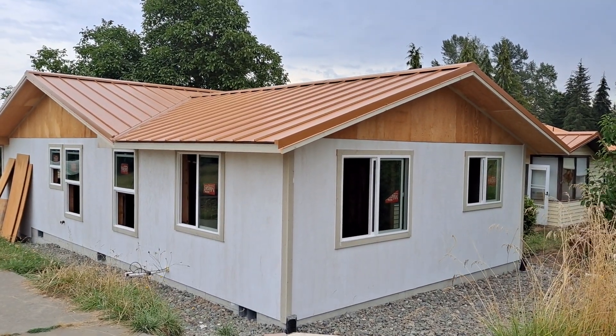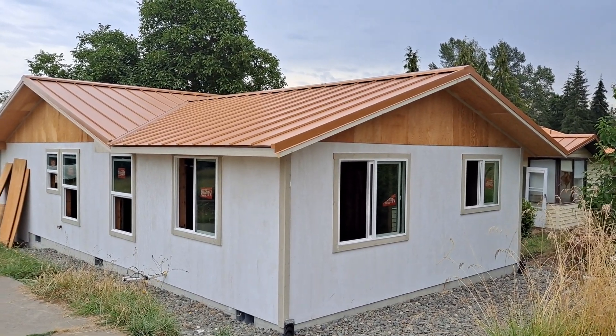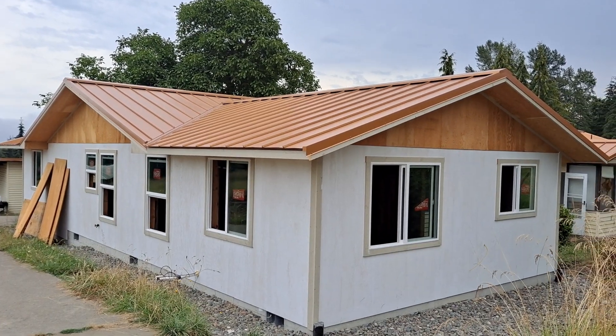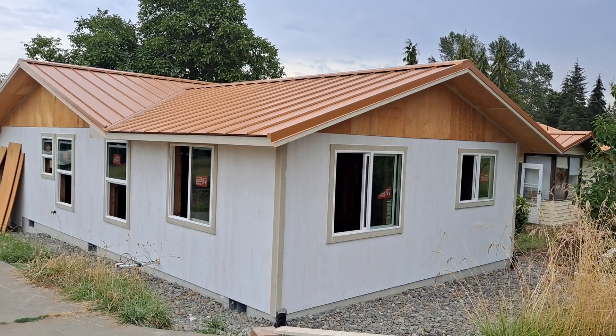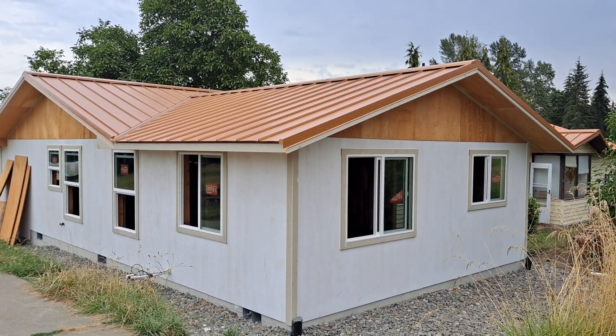Hi, it's Brad. I'm a general contractor in Sequim, Washington, and this is my latest edition remodeling project that we did up in Happy Valley. This is a show-and-tell primarily about the wall and single wall construction.